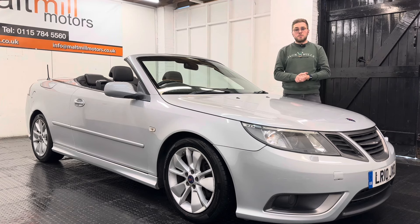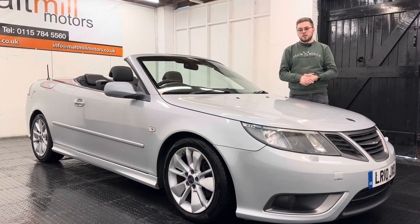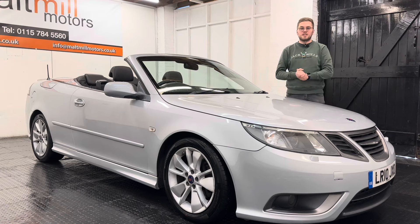That's a little talk around this Saab 93, but as always if you have any further questions please feel free to get in touch. There will be a 360 degree walk around video at the end of this clip so you can get a good idea as to what the condition of the car is like for yourself. Thank you very much for watching this video.